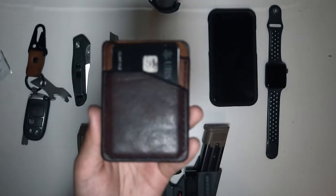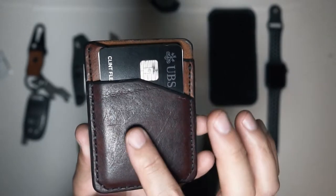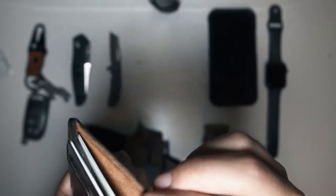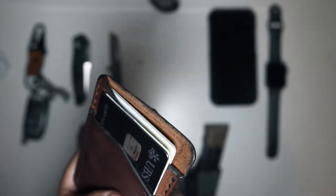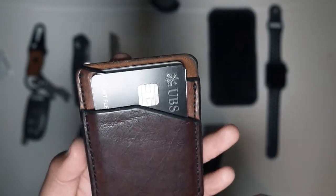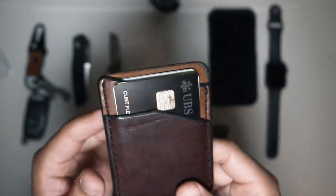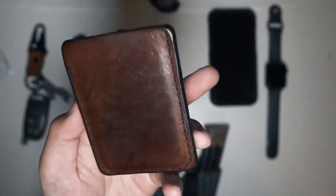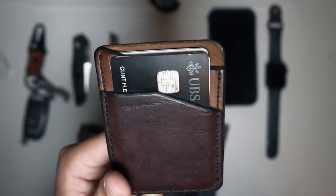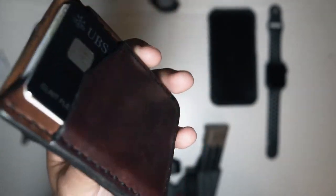Next up is my wallet that my friend made out of leather. I got to choose the color, so this is a dark brown with a lighter brown and a tobacco color brown. He designed it. I hold five cards: credit card, insurance, Costco card, driver's license, and license to carry. I do not carry cash or anything else in here because after five cards, if I start putting more in, it's going to stretch it out and I don't want that.